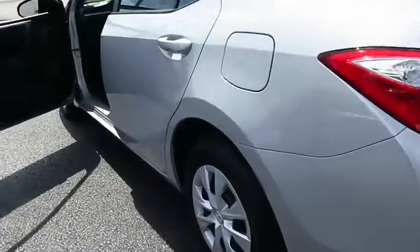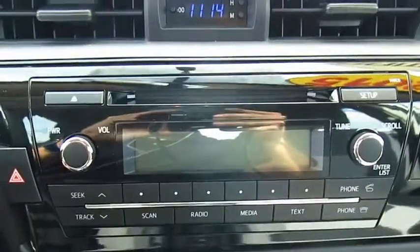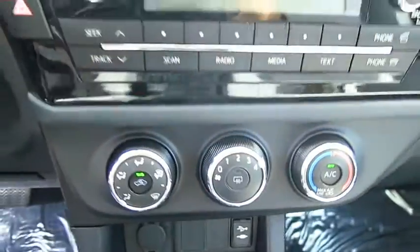Here are some of this vehicle's great options: anti-lock braking system, traction control, Bluetooth wireless data link for hands-free phone, air conditioning front, power steering, AM FM stereo radio, FWD, rear defrost, child safety locks, bucket seats.